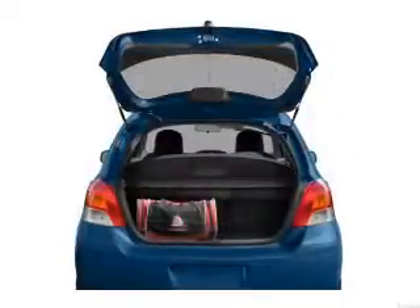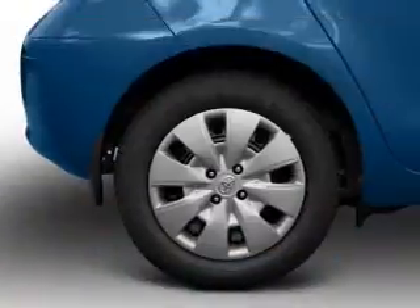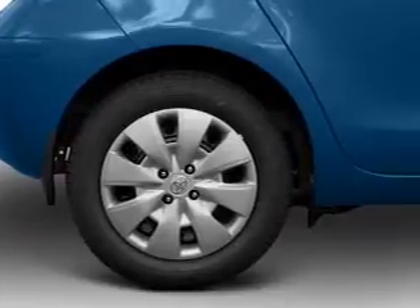Brake safely with the anti-lock braking system. Plus enjoy these notable features that are included in this vehicle: power mirrors, power steering, an adjustable tilt steering wheel, and air conditioning.